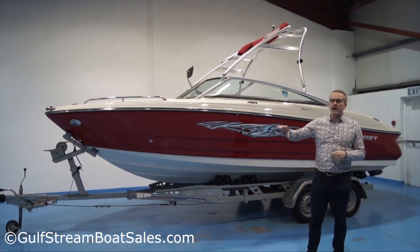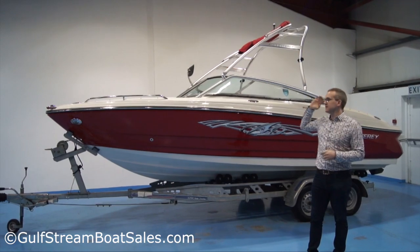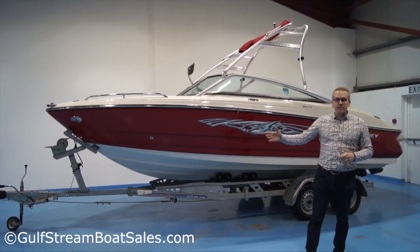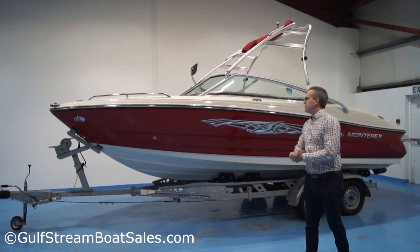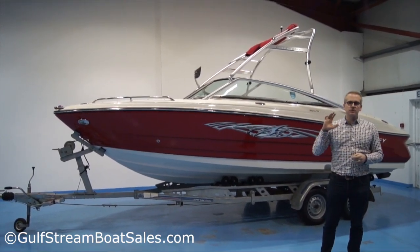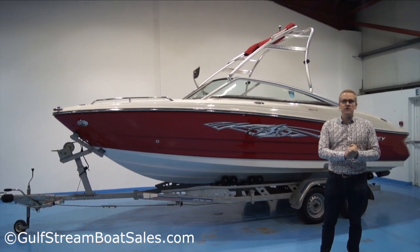It comes complete with a factory wakeboard package with factory wakeboard graphics and factory wakeboard tower. It has a twin axle UK spec roller coaster road trailer.